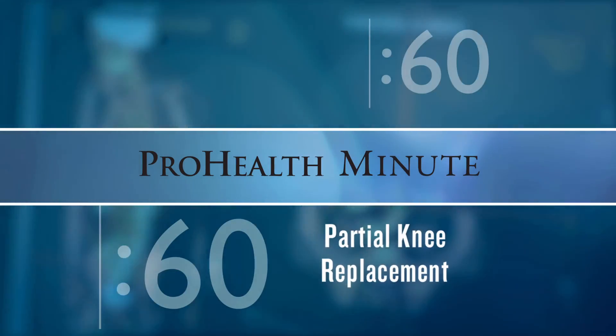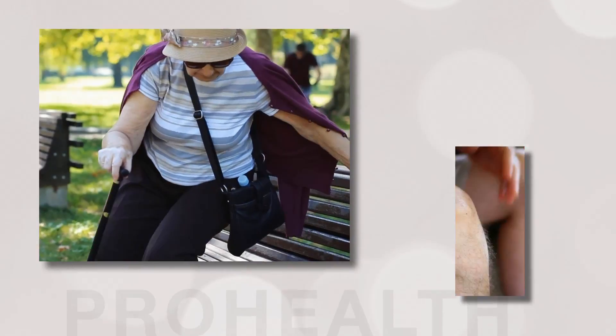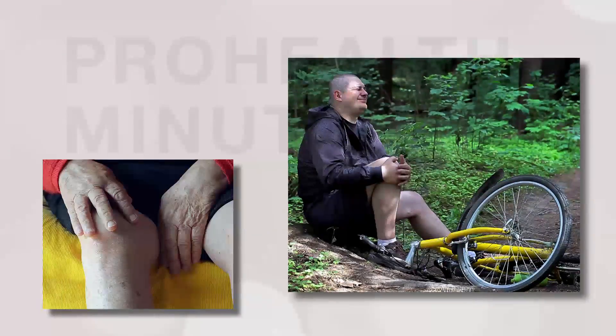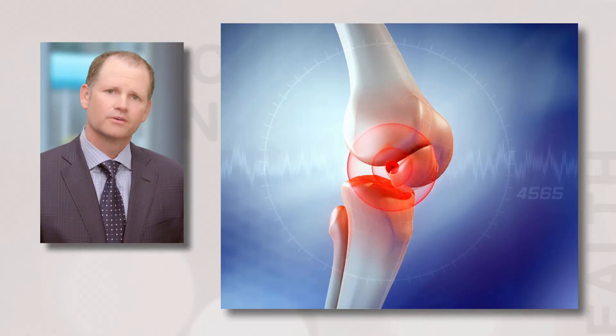Candidates for partial knee replacement would be anybody with knee pain in a specific area of their knee that's arthritic. Frequently, knee arthritis is preceded by an injury to the knee many years ago, and eventually that leads to arthritis that creates pain.